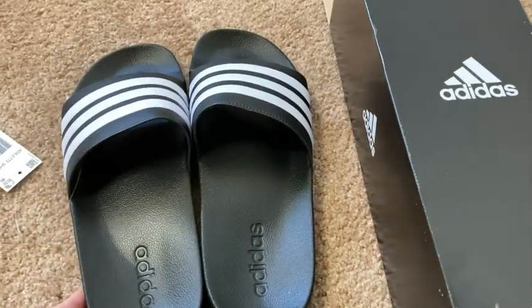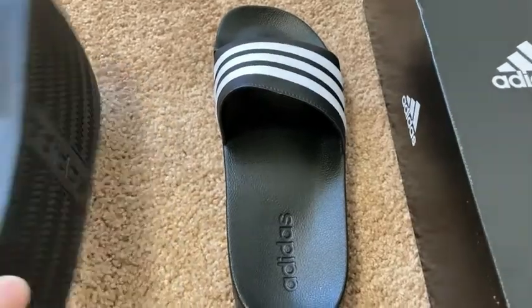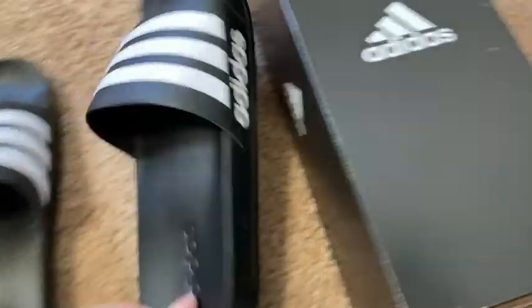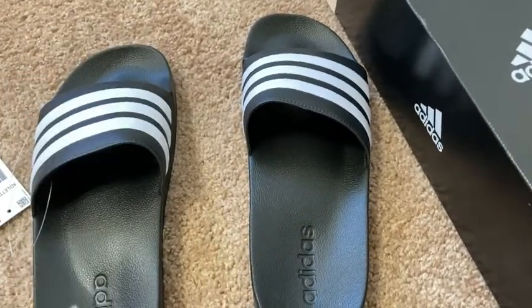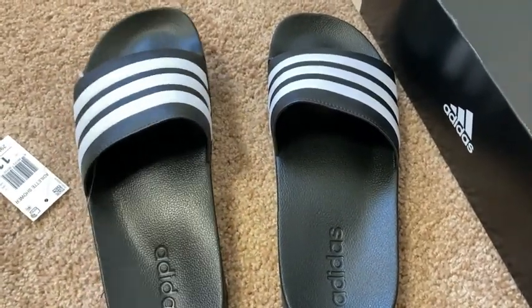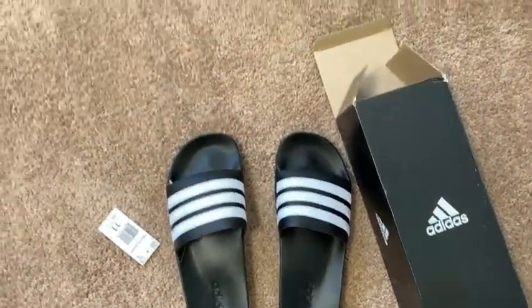These are my new sandals — I got these on Amazon. These are Adidas, kind of a cool design. I'm a size 11. They came in this nice box, really cool looking. Let's try them on — I haven't tried them on yet, so I'm going to tell you how they feel. I'm going to put my foot in one.